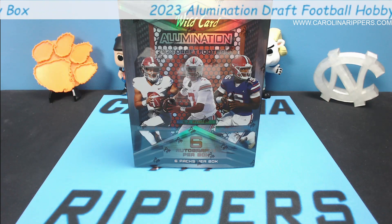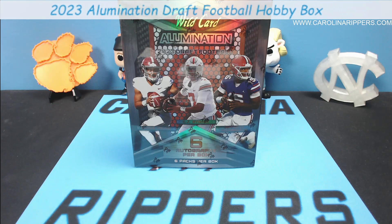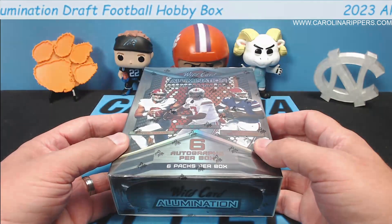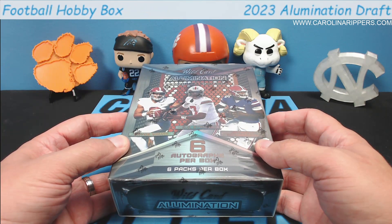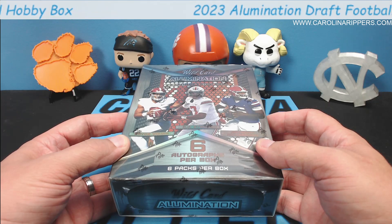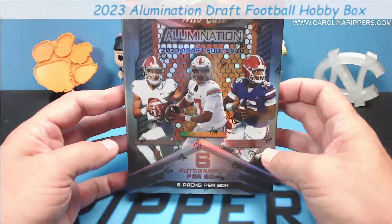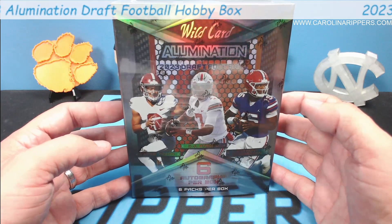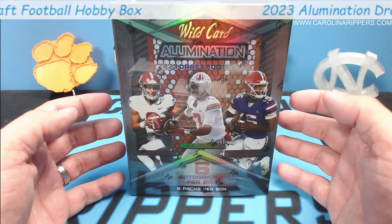Hey guys, Carolina Rippers back with another video. Today we have a brand new product from one of our favorite companies, Wildcard. Wildcard Illumination is a set that's been around for at least three years now — this is the third year we've opened it. They have completely changed the product this year though, and y'all tell us whether you think it's for the better or not. I kind of like the change.